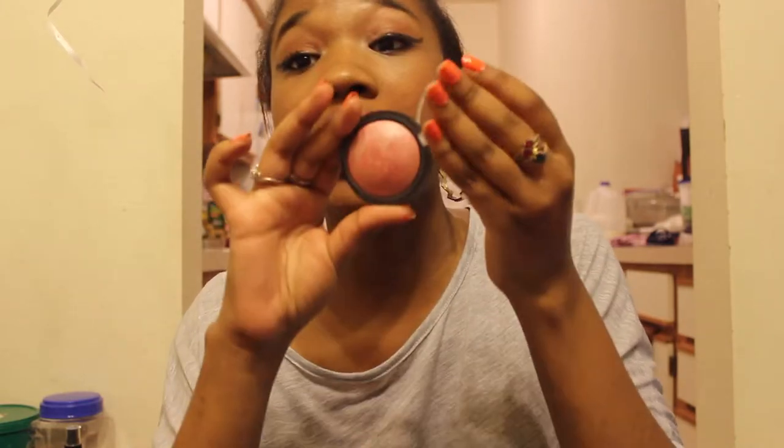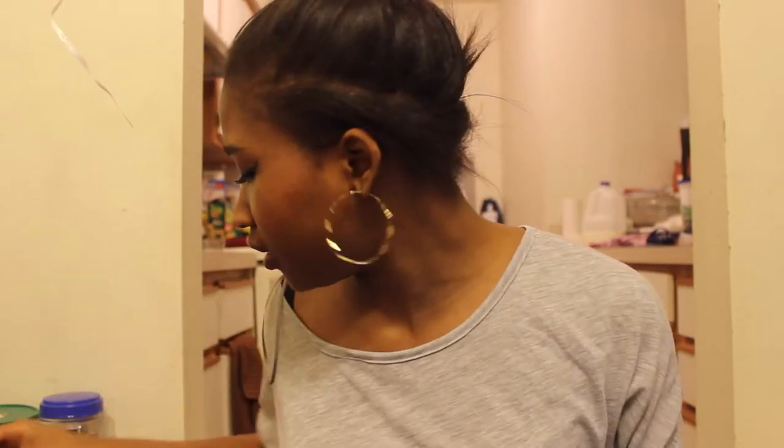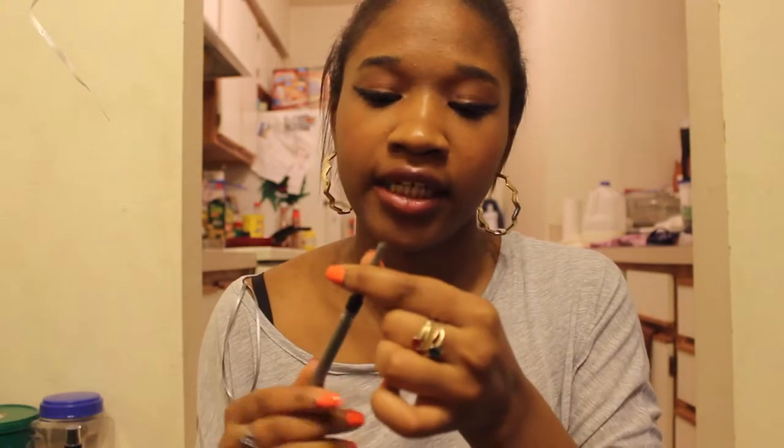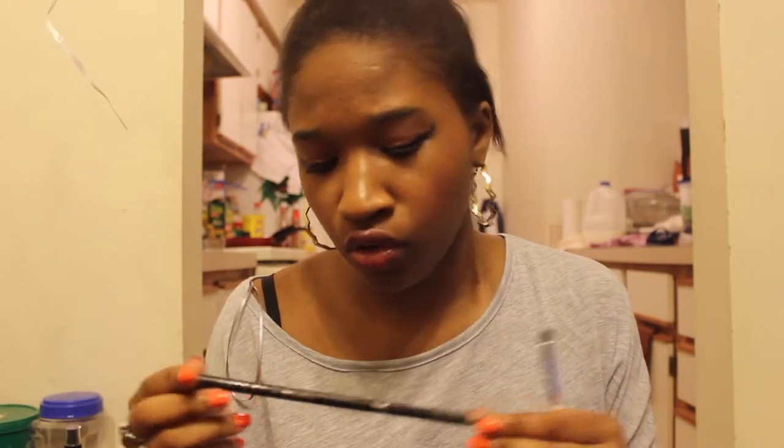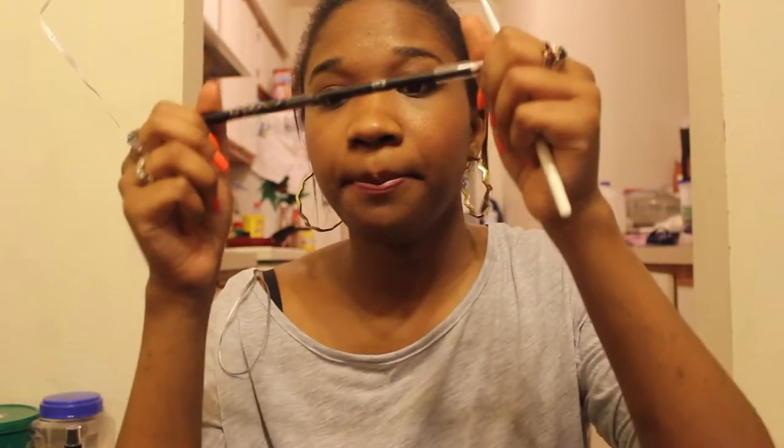An e.l.f. baked blush in Passion Pink. Then a mascara called 'Curl Up and Die' — harsh but real — by Hard Candy, which I really like. An NYC eyeliner I thought was black but it's actually brown, so it's too dark for my eyebrows. An e.l.f. smudge brush for the eyelids, and an NYC Cold Brow eyeliner pencil in Jet Black. That empties out the first bag!